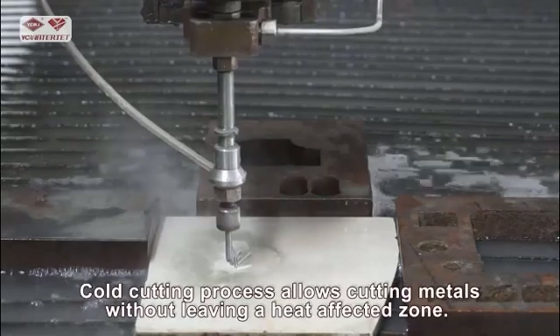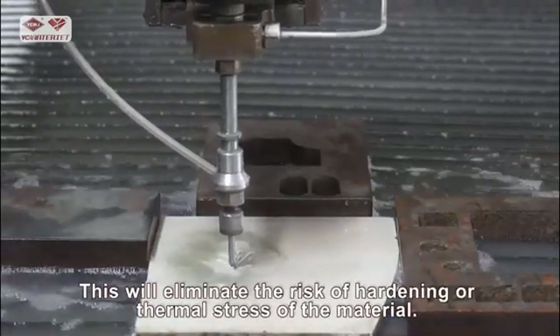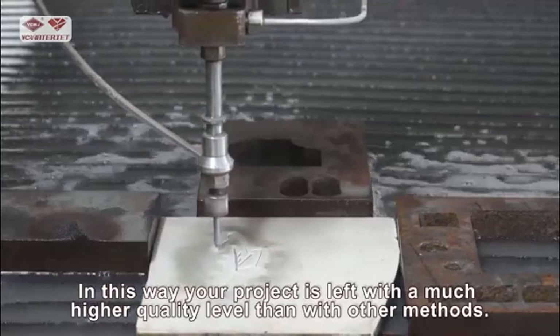The cold cutting process allows cutting metals without leaving a heat-affected zone. This will eliminate the risk of hardening or thermal stress of the material, leaving your product with a much higher quality level than with other methods.